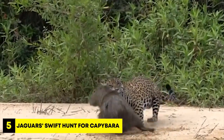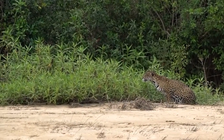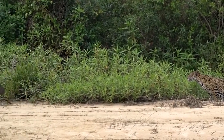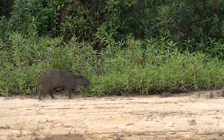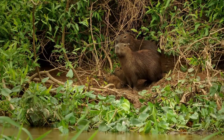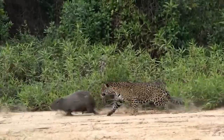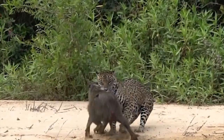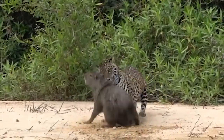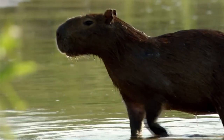Number 5: Jaguars Swift Hunt for Capybara. We witness a tense situation as capybaras — the world's largest rodent — come uncomfortably close to a jaguar, one of the most powerful predators in their habitat. Capybaras are social animals, often found in groups near bodies of water, while jaguars are solitary hunters known for their stealth and agility. In a sudden burst of speed, the jaguar launches an attack on one of the capybaras, sinking its teeth deep into the capybara's back. Capybaras are not built for speed, but they're agile swimmers, which helps them escape danger in the water.